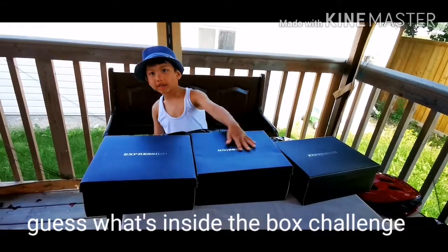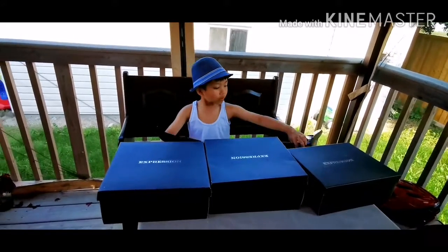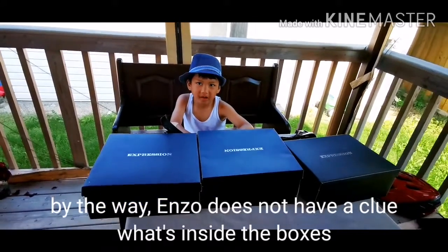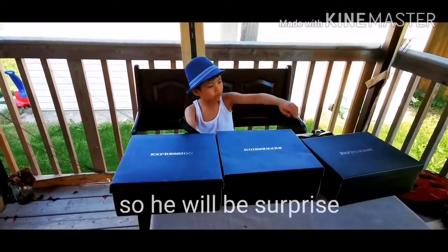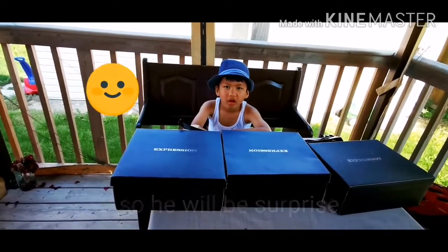We have our three boxes and our two plastic bags. We're using these plastic bags for finding anything around the house. You're going to look at the sides and holes for finding things out.